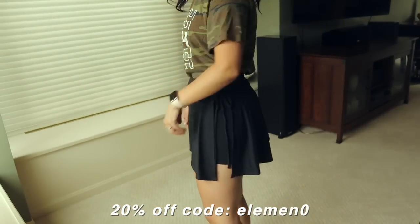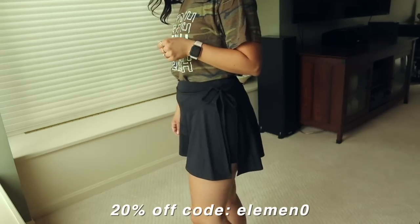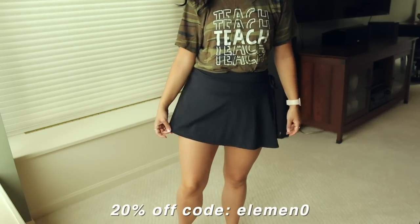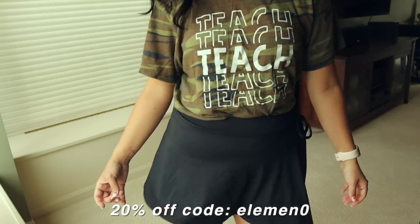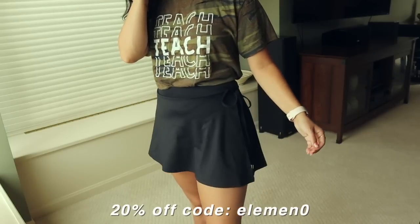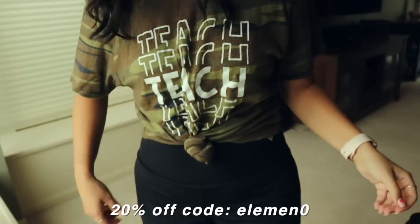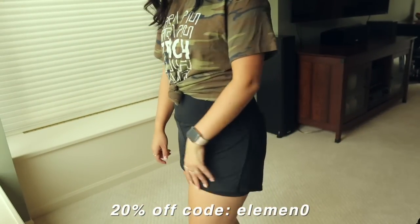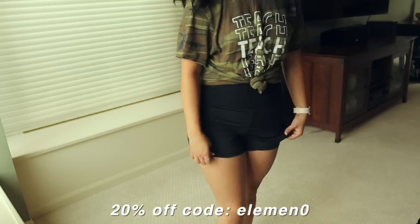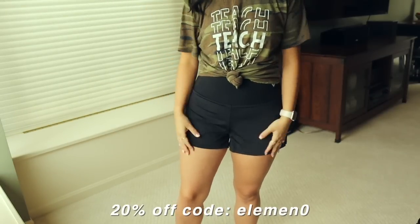This next one is a little skirt — it's so cute. This is more for the weekends for me because it is really short, but it's a little skirt that ties on the side. I love the tie detail on the side. And then the last thing I got from them are these high-rise shorts with a nice thick waistband. The fabric is really nice and soft. They're double-lined and would be perfect if you're a runner.